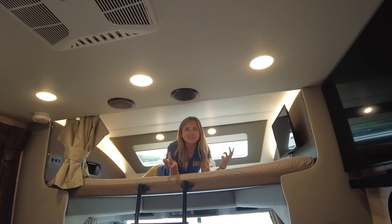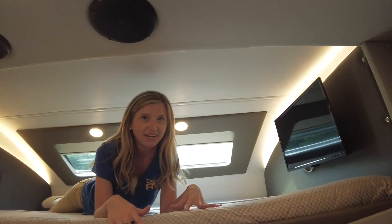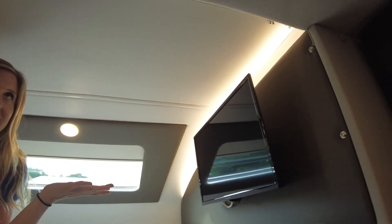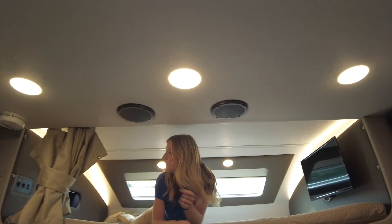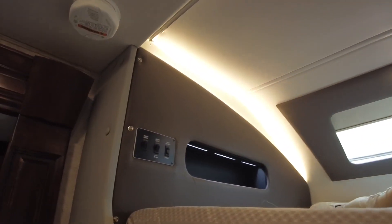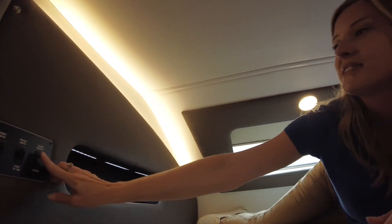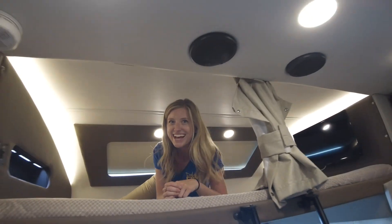New for the 2022 models is the bunk over the cab. You have your own TV, air that blows out nice and cool so you don't sweat while you sleep, and your own controls for the lights. The coolest feature is the shade behind you — with the touch of a button it lowers for privacy.